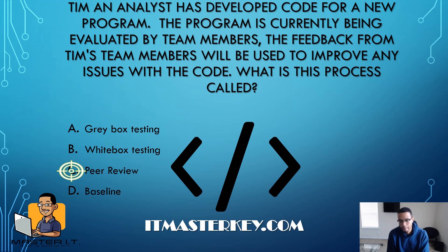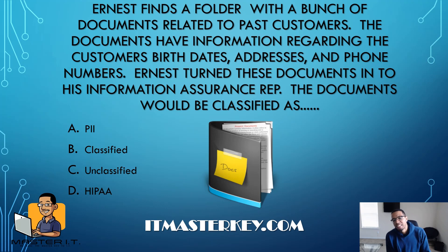Ernest finds a folder with a bunch of documents related to past customers. The documents contain the customers' birth dates, addresses, and phone numbers. Ernest turns these documents in to his information assurance rep. The documents will be classified as what? Easy — Personal Identifiable Information, or PII. If it contains birth dates, addresses, phone numbers, that kind of thing, it's PII. And as I always tell you: acronyms will come up on the actual exam, so make sure you know what they stand for and, if it's a protocol, what it does and how the network reacts if it breaks.